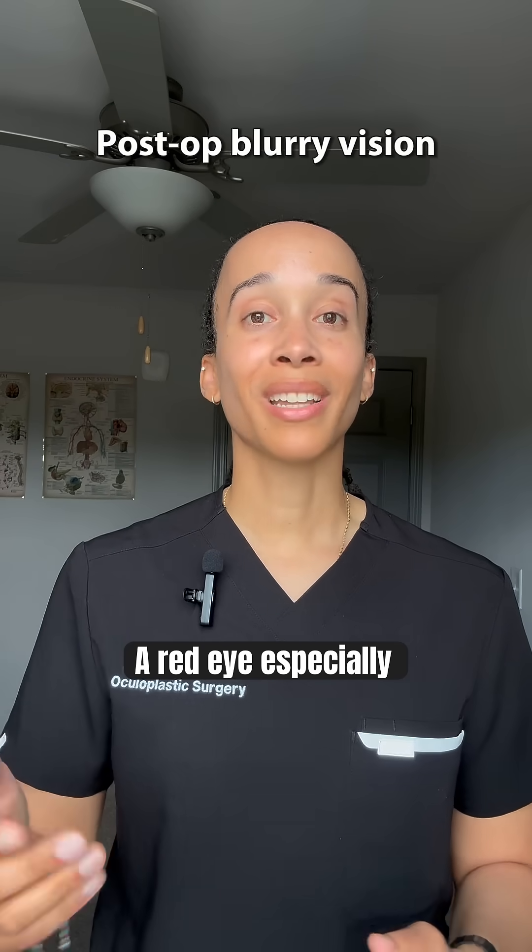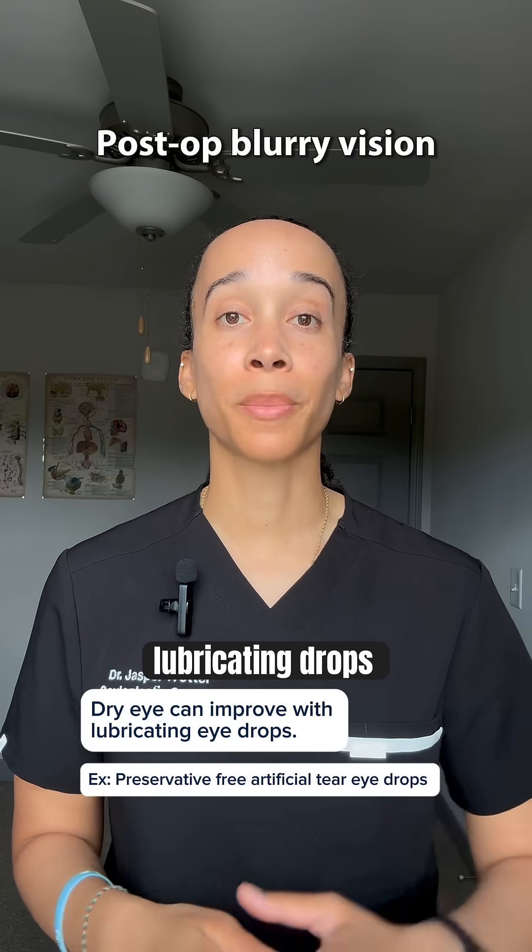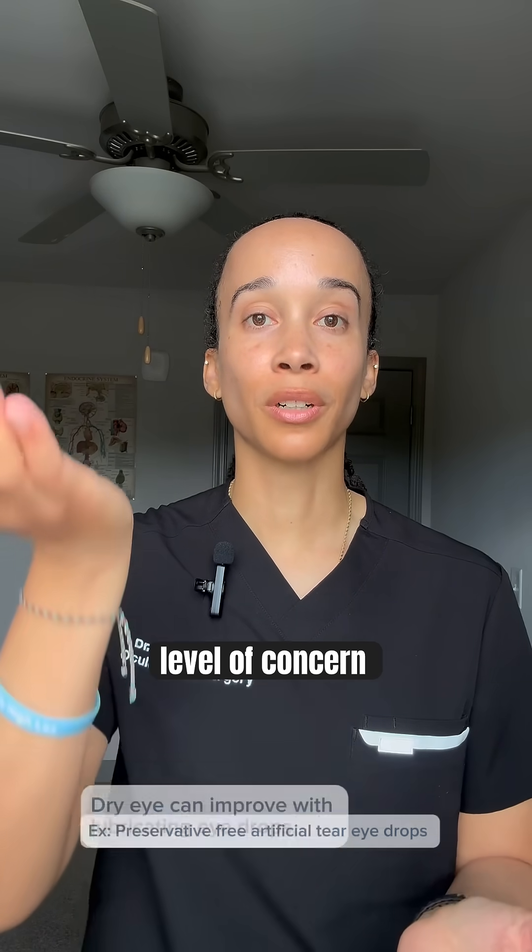A red eye, especially one that doesn't improve with very frequent lubricating drops — in a surgical patient, the level of concern goes up.